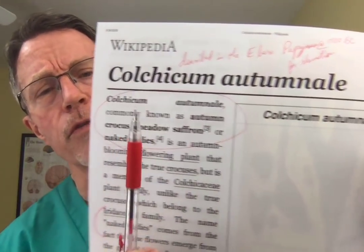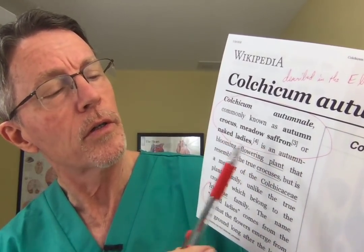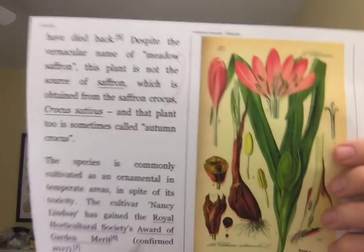Colchicine actually comes from a plant called Colchicum autumnale, also known as the Autumn Crocus, Meadow Saffron, or Naked Ladies — named because the flower comes up after the plant's leaves have died away.